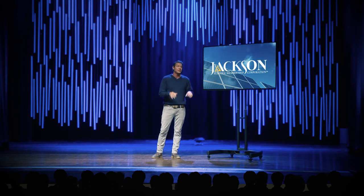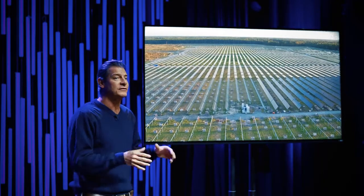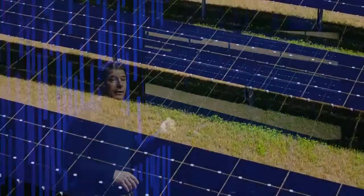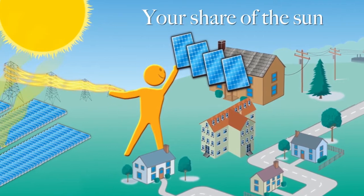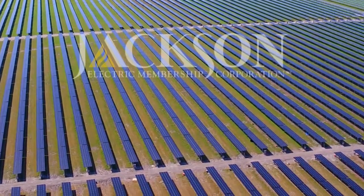Take solar for example — the electricity you receive is generated at one of Jackson EMC's solar panel fields, like this one in Barrow County. Then you can purchase energy shares from here for a nominal monthly fee. It's a really great way to support solar.